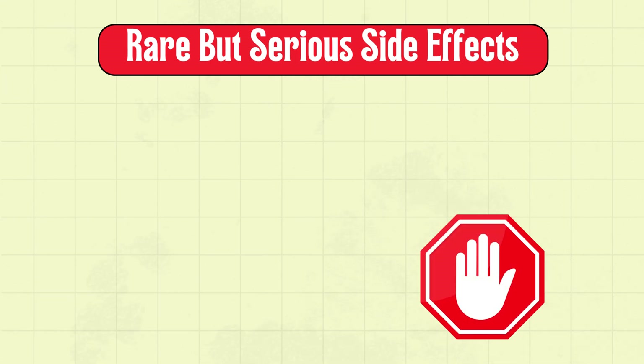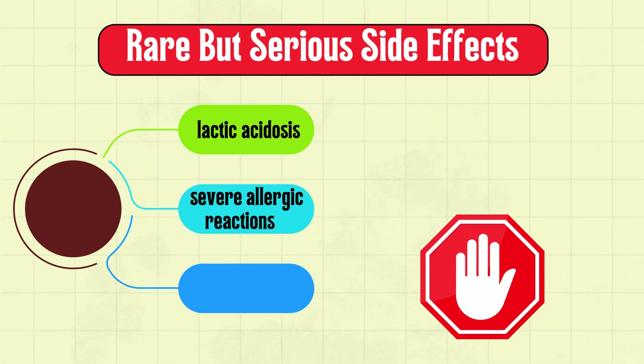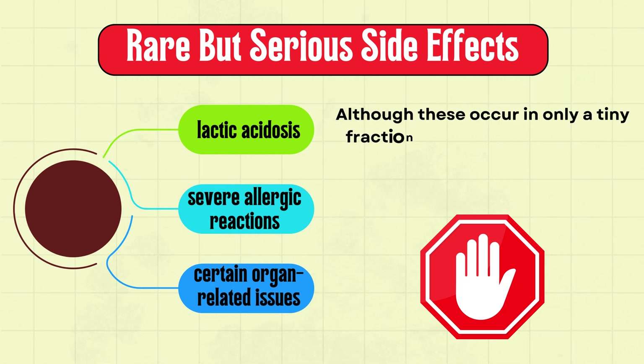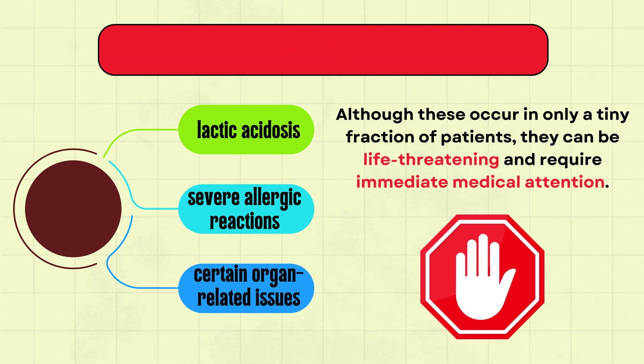Serious side effects from metformin are rare, but it's important to know about them. These include lactic acidosis, severe allergic reactions, and certain organ-related issues. Although these occur in only a tiny fraction of patients, they can be life-threatening and require immediate medical attention.